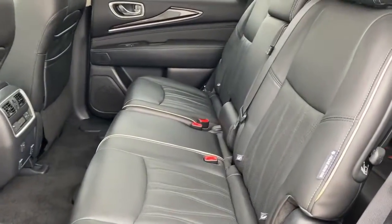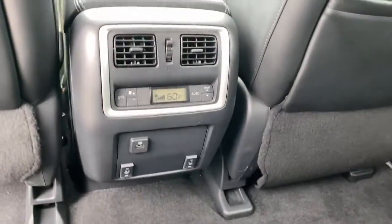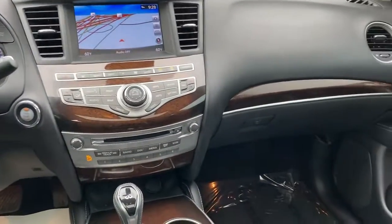Navigation system, sun/moonroof, keyless entry, backup camera, power liftgate, fog lamps, blind spot monitor, electronic stability control, third-row seat, Bluetooth.